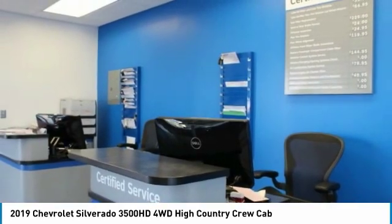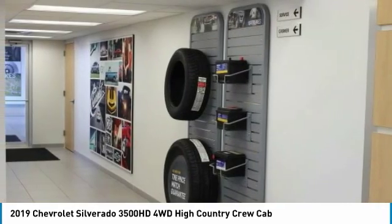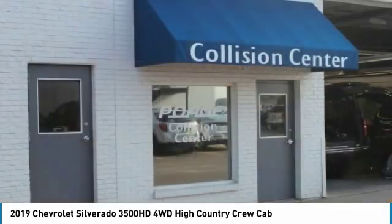Remote power door locks. If affordable style and reliability are what you're looking for, this vehicle couldn't be more perfect. Drive it today.